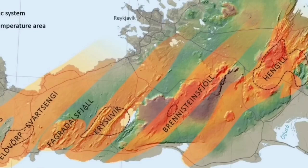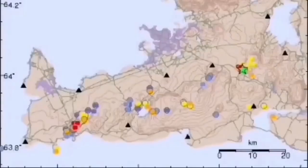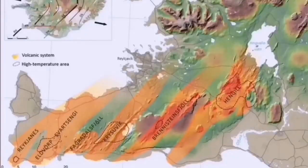The volcanic systems in sequence are: Eldvörp, Svartsengi, Fagradalsfjall, Krýsuvík, Brennisteinsfjöll — and the last one is Hengill. The Hengill is at the triple junction for the southern and western volcanic zones, so transferring and accommodating the movement happens there. Hengill is the last in the chain.